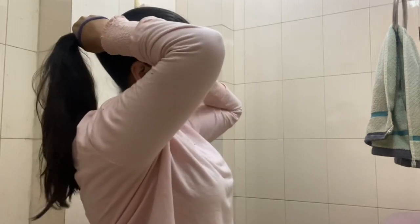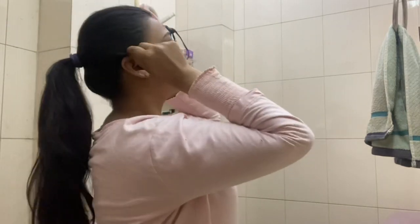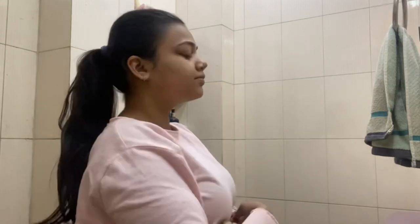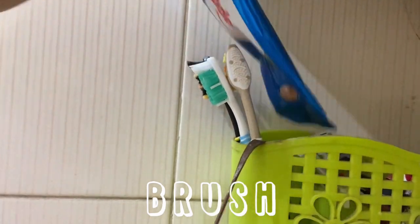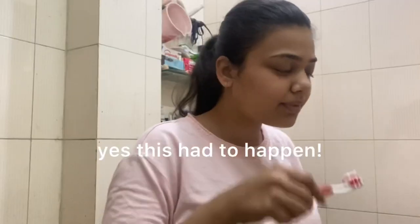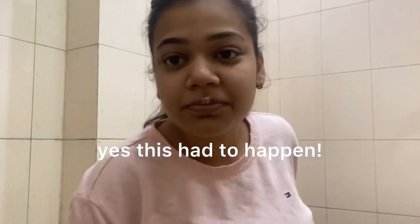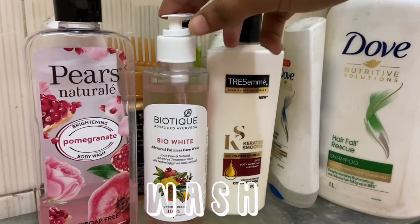Getting my hair out of my face feels so satisfying after all that messiness. Then the next thing I do is grab my toothbrush and my toothpaste, apply it, and I hope that doesn't happen every morning. Then I obviously brush my teeth.